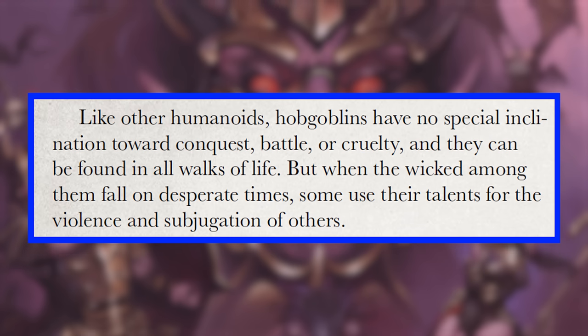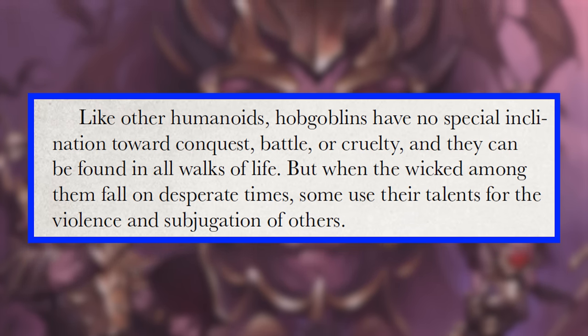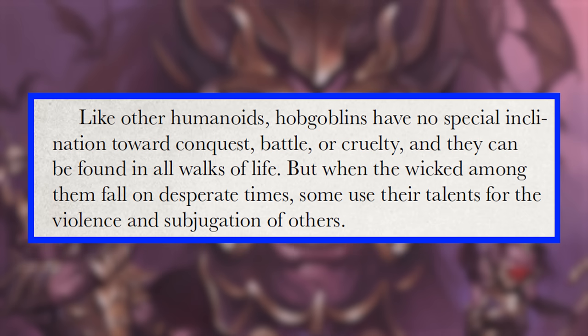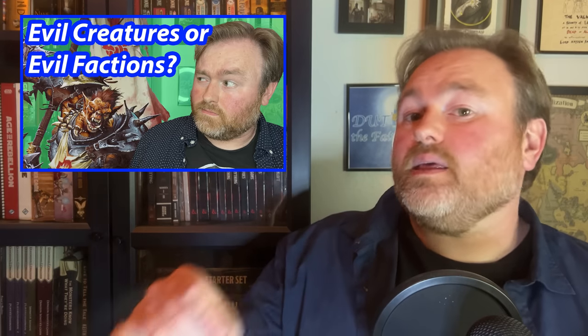I'm not wild about the descriptions of the goblins — they just don't really seem to challenge the classic ideas of a goblin. But the hobgoblin section includes this passage: 'Like other humanoids, hobgoblins have no special inclination toward conquest, battle, or cruelty, and they can be found in all walks of life. But when the wicked among them fall on desperate times, some use their talents for the violence and subjugation of others.' I made a whole other video about illustrating that hobgoblins aren't all just evil, so I really like this inclusion.